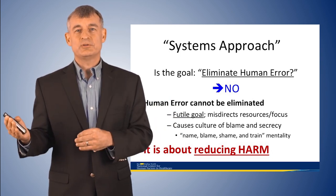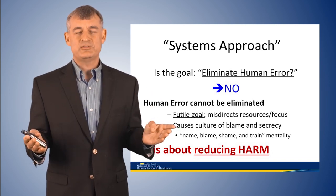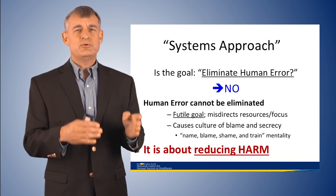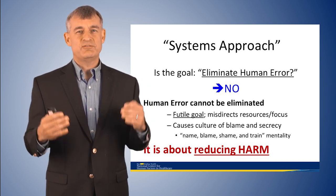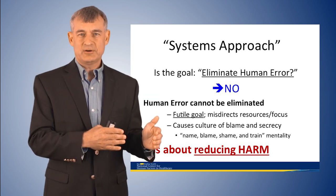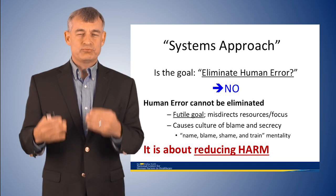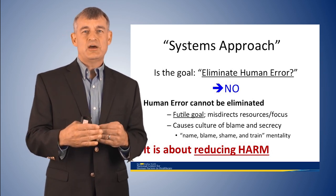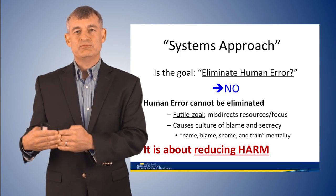The futile goal of eliminating human error misdirects our resources. The people responsible for safety in healthcare are spending 90 to 95 percent of their professional time chasing adverse events after they occur. What we need to do is transition to a more proactive approach — figuring out where human error occurs so we can mitigate it before it causes an adverse event. The bottom line is that this is about reducing harm.